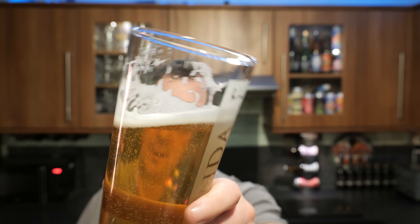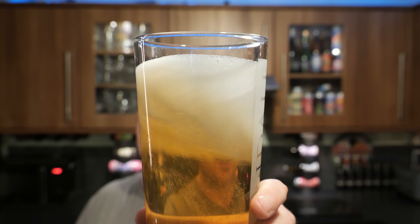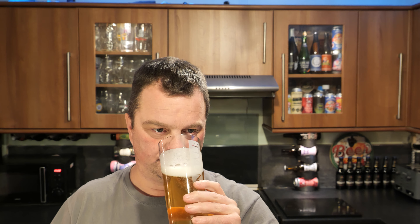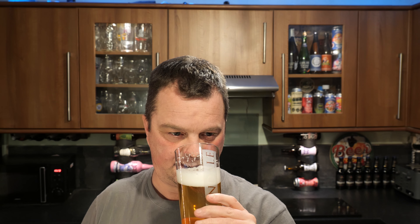Light grains, cracker bread flavours — great lacing on the glass now I've drunk some of the beer. Rocking the beer back and forth, look at the fantastic lacing and conditioning on this beer. A great way to get the aroma too is to really wash it around in the glass and get your nose in there. The aroma follows the flavour, the flavour follows the aroma — really crisp and refreshing.